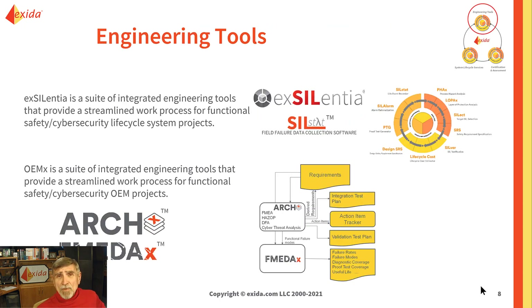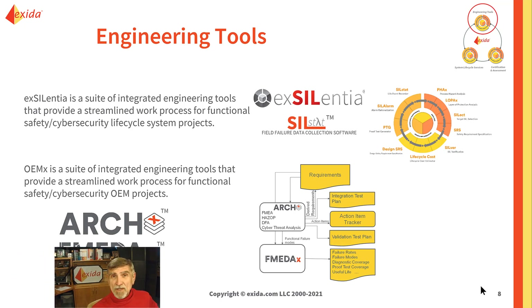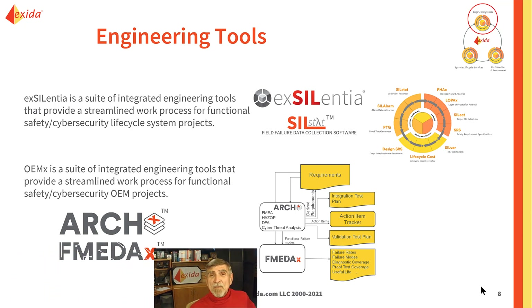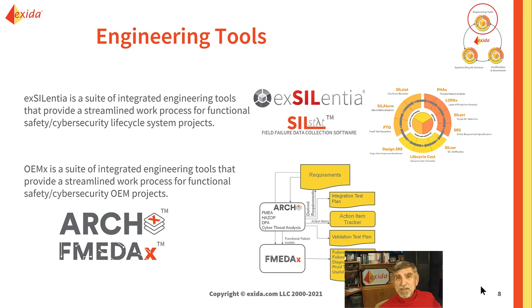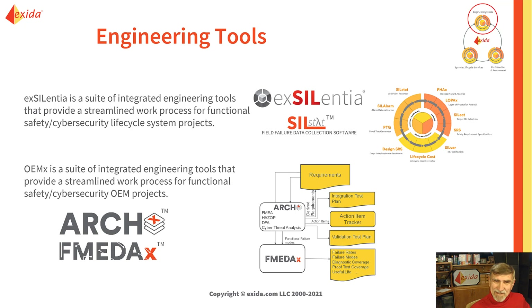Our engineering tools group has created a suite of tools called Exellentia. They are for system lifecycle tasks, including HAZOP, LOPA, SIL selection, SIL verification, proof test generation, and even incident recording during operations and maintenance. The tools group also has a set of tools for those who develop products for functional safety and cybersecurity automation applications.